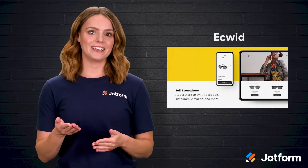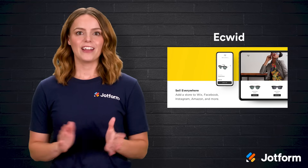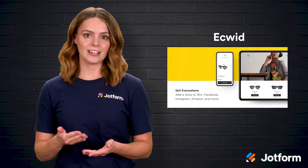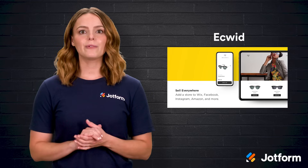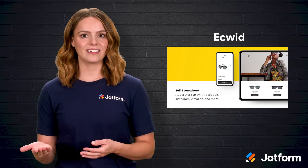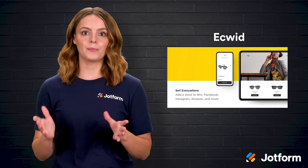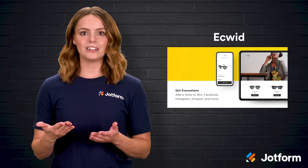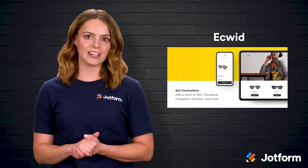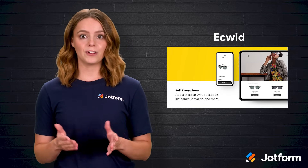Last but certainly not least is Ecwid. Ecwid is like the chameleon of e-commerce because it adapts to almost any environment. While it includes its own builder, the real magic appears when you embed it into an existing site, social media profile, or marketplace. Ecwid can be tested by dropping it into your Wix portfolio and linking it to Instagram and Facebook. In minutes, your products are shoppable from multiple places, and all the orders flow back to a single dashboard. You can push that idea further by opening shop doors on TikTok, Google, Amazon, and even point-of-sale systems like Square and Clover. Juggling so many channels without switching tabs felt downright luxurious.